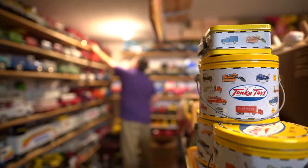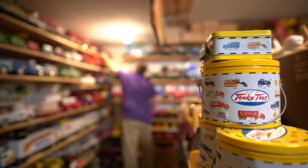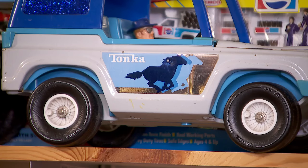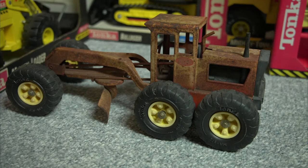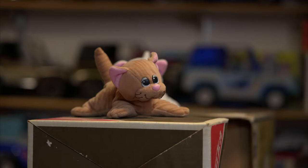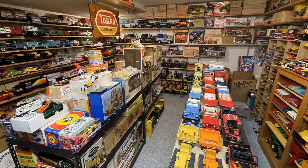For Elvabach, Tonka Toys left an indelible mark on his childhood, just like the company did on Mound as one of the most iconic businesses to ever come out of Minnesota. 'You have to be able to remember your past and the kind of things that can help you think about what it was like when you were younger. I think everybody needs something like that — something to keep you youthful. And Tonka Toys does that for me.'